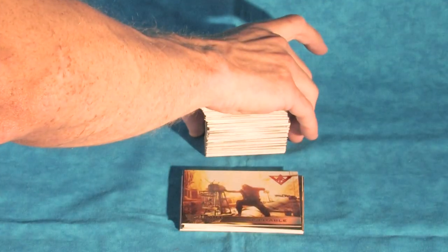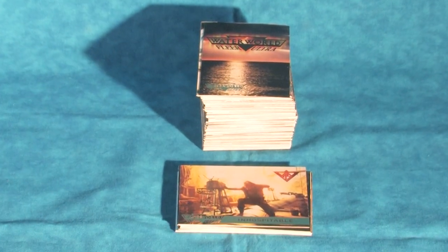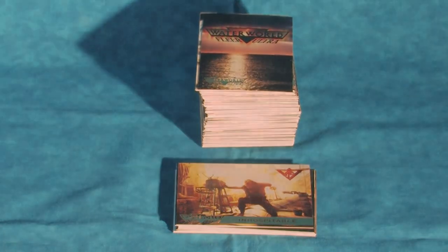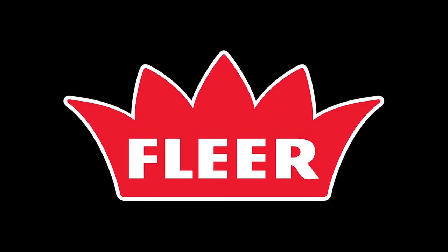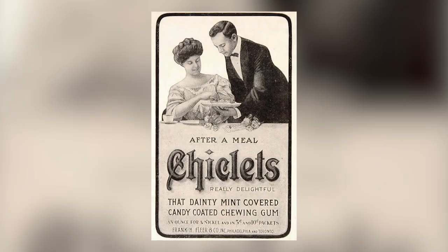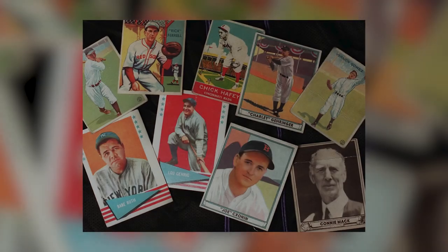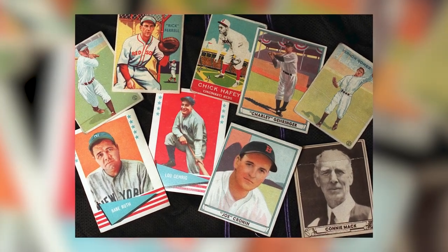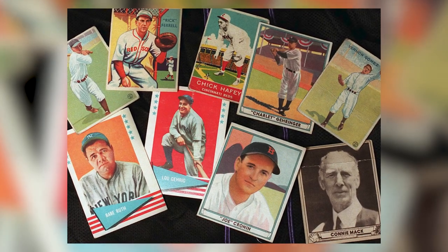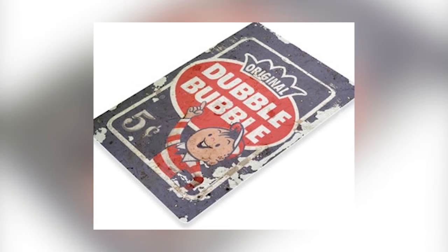First let's take a look at the Waterworld Fleer Ultra trading cards which were released in 1995 alongside the film. The Fleer Corporation actually has a long history dating back to 1885 when it became the first company to successfully manufacture bubblegum. They began making trading cards in 1923 with the production of baseball cards that included printed advertisements for their candy products on the back.